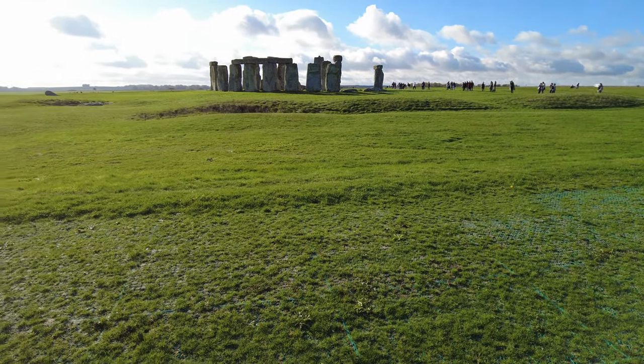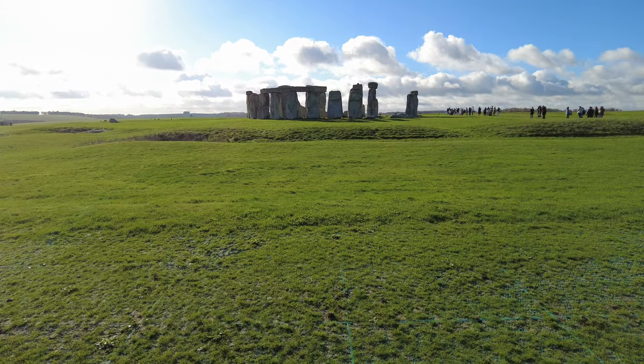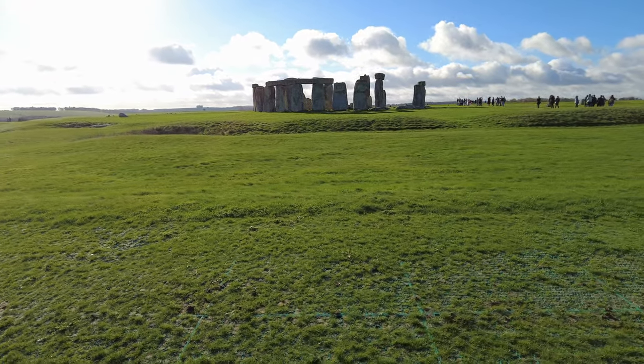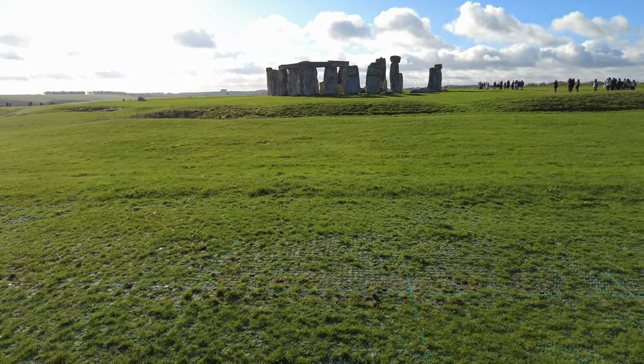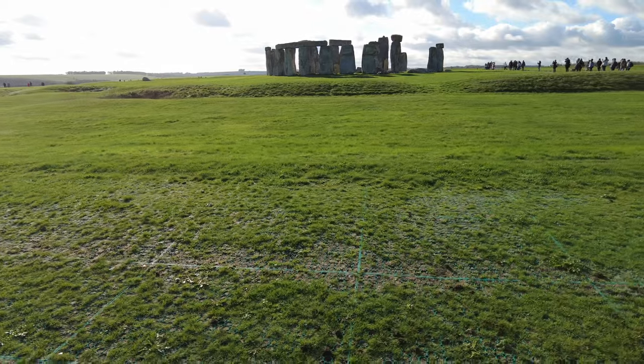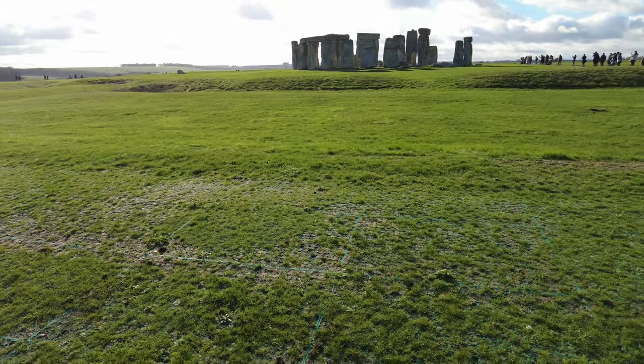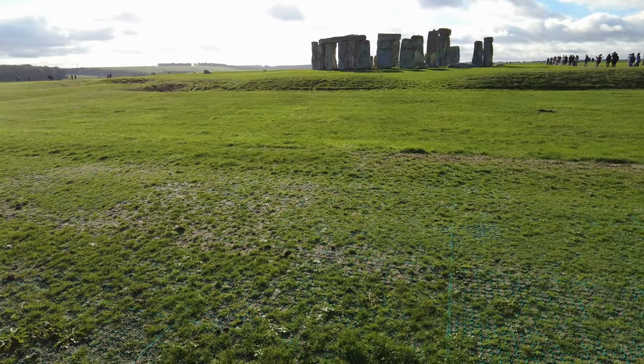Many of the tombs around Stonehenge were built after the monument itself, so the people who were dying were buried in this area. The tourists keep coming, and you can work out the size of the stones from the size of the people you can see in the video footage.